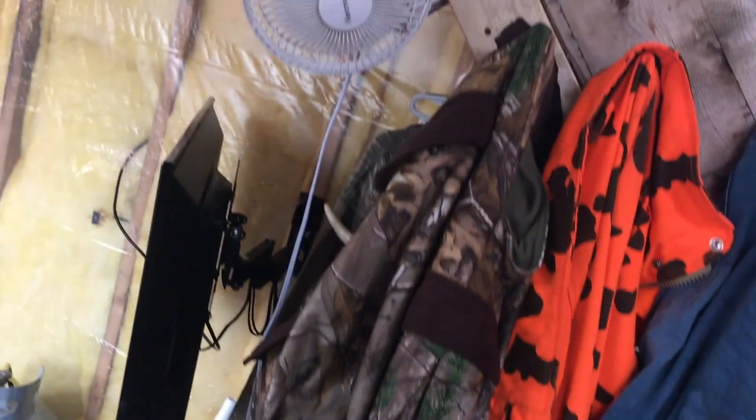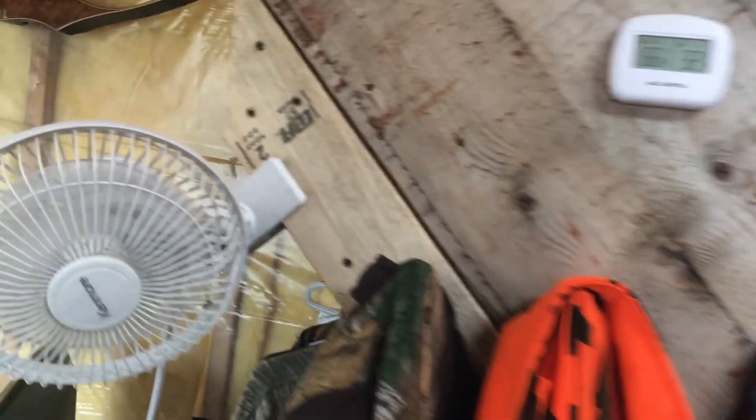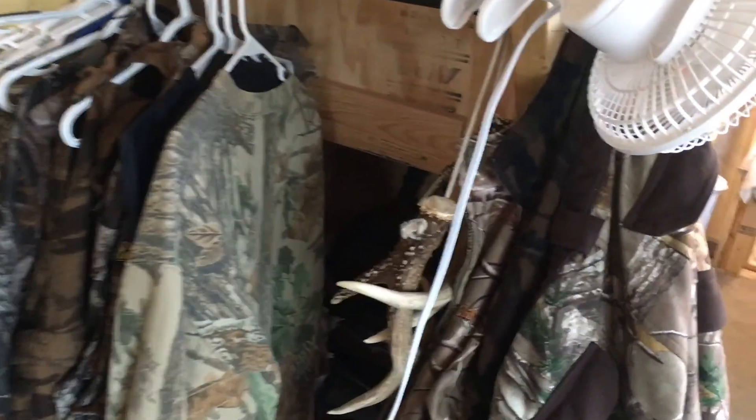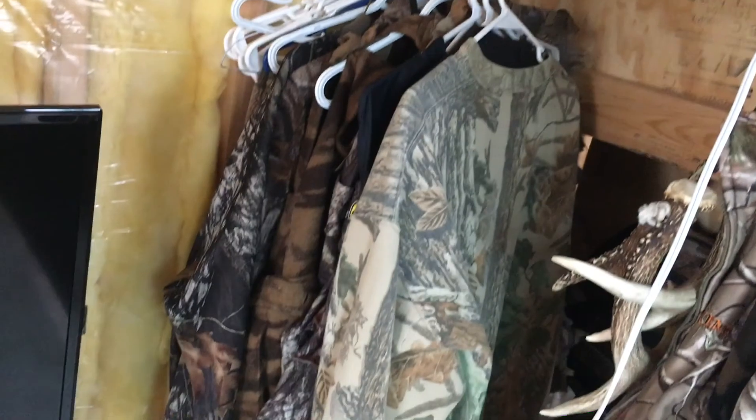We're going to keep a hanging coat rack on the stairway because it's a perfect place when you walk in. On the other side we have a wall-mounted TV, but behind it we have our closet. That closet is going to be finished on the face with the AFL — that'll probably happen next weekend as part of next weekend's project.